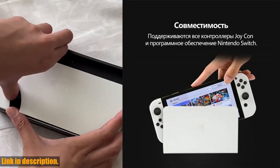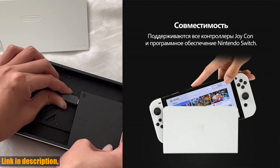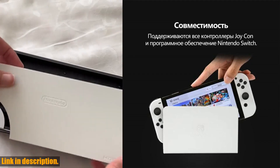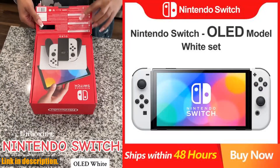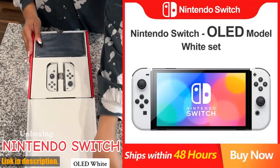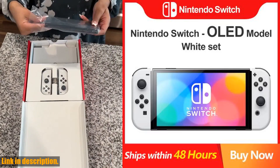What's more, the Nintendo Switch OLED game console comes in multiple color options, giving you the freedom to choose the perfect look to match your unique style. And with the option to pre-purchase now, you can secure your console and be one of the first to experience the next level of gaming.